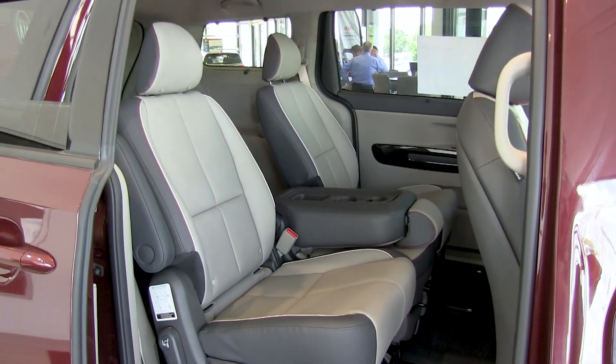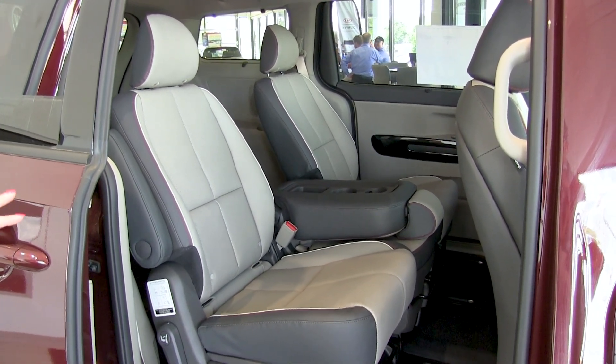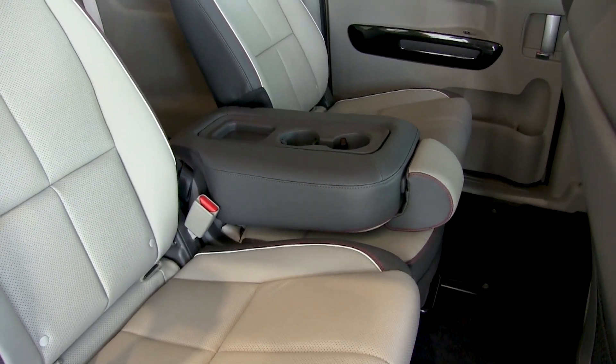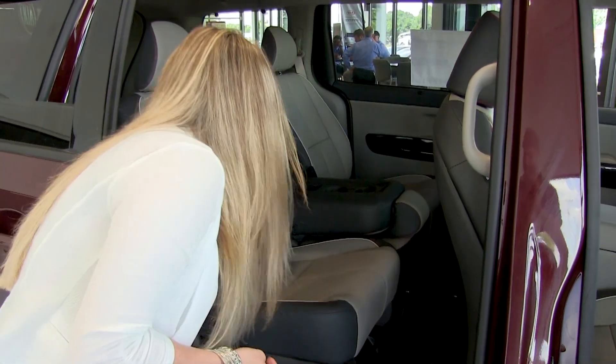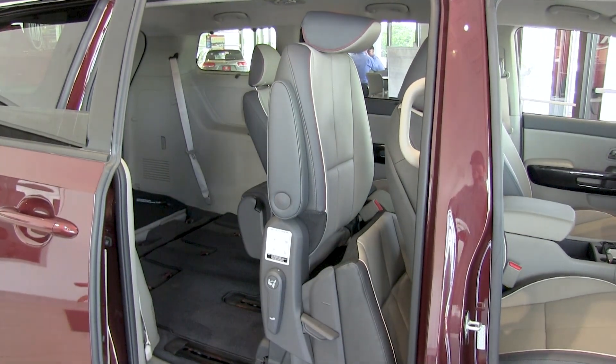This particular Sedona is configured to seat eight people. You can see the center console is folded down — that can be an armrest, or it can be a third row seat up front, and it is also removable. To gain access to the third row, you just pull this lever here and away it comes. Very easy — even the kids can do it.